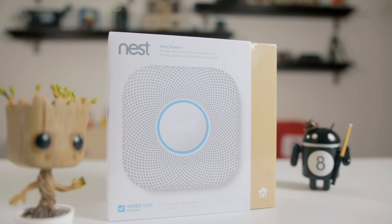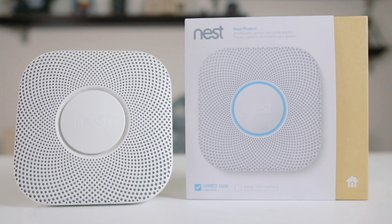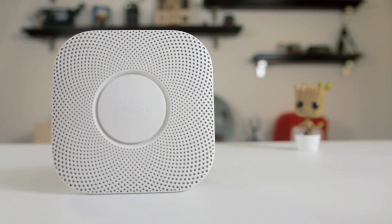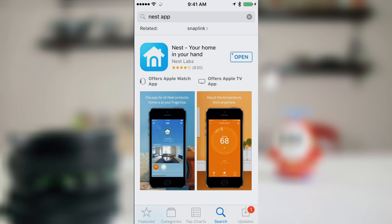The Nest Protect is a Wi-Fi enabled intelligent smoke and carbon monoxide detector. It has several features that differentiate it from your everyday, run-of-the-mill smoke and carbon monoxide detectors. It has an industrial grade smoke sensor, tests itself automatically, and lasts up to a decade. The Nest app is available on Android and iOS devices and allows you to control your Nest devices from anywhere you have a Wi-Fi, 3G, or 4G connection.